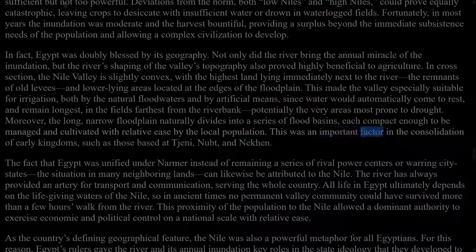This was an important factor in the consolidation of early kingdoms, such as those based at Thinis, Nubt, and Nekhen. The fact that Egypt was unified under Narmer instead of remaining a series of rival power centres or warring city-states — the situation in many neighbouring lands — can likewise be attributed to the Nile. The river has always provided an artery for transport and communication, serving the whole country. All life in Egypt ultimately depends on the life-giving waters of the Nile, so in ancient times no permanent valley community could have survived more than a few hours' walk from the river. This proximity of the population to the Nile allowed a dominant authority to exercise economic and political control on a national scale with relative ease.